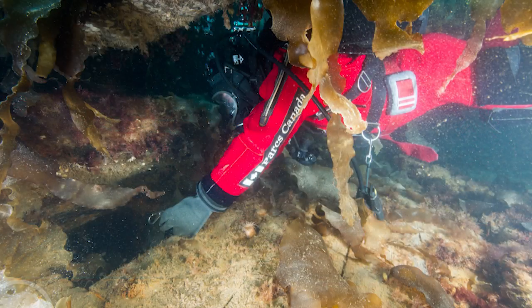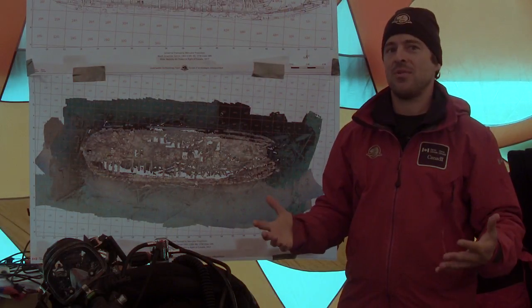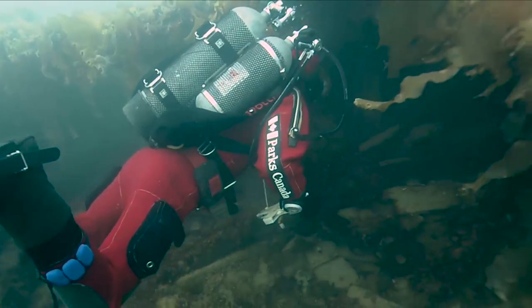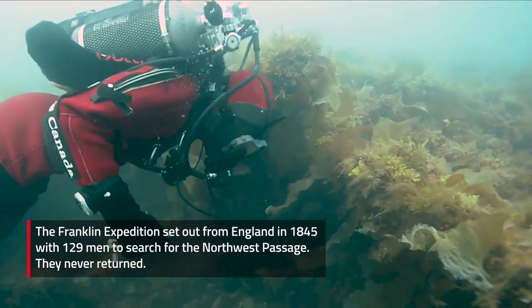The degree of preservation is astonishing. Typically we deal with shipwrecks that are collapsed, split open, covered with sediment. This is a 3D structure so well preserved that you can actually see furniture in place. Except for the natural degradation, basically everything is as it was when the ship sank.